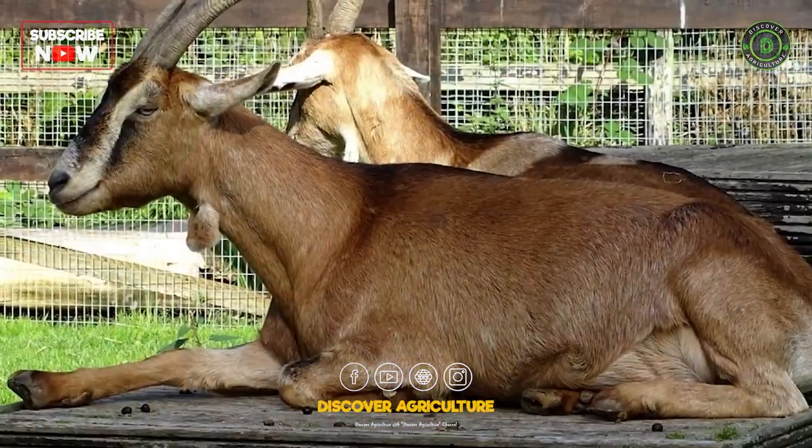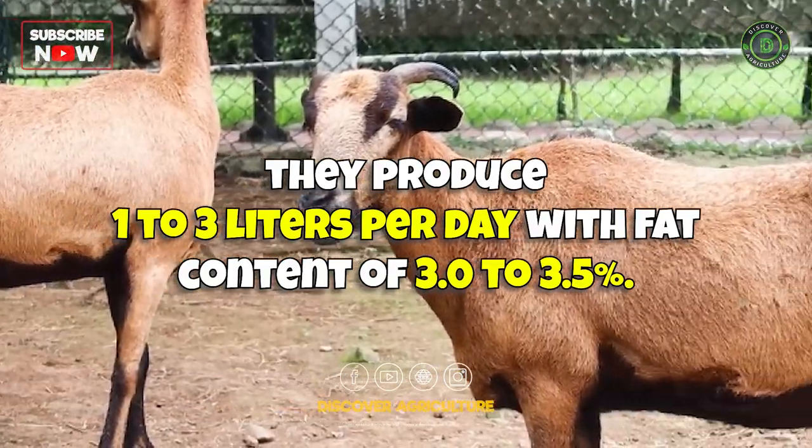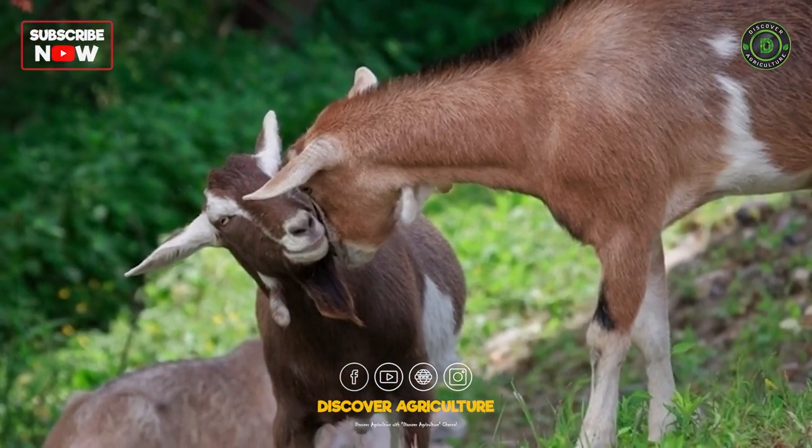Toggenberg goats are known for their milk production and are characterized by their distinctive brown coat with white markings. They are a popular dairy breed with good milk flavor and quality.